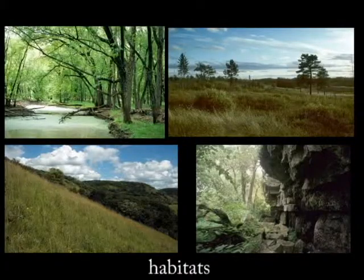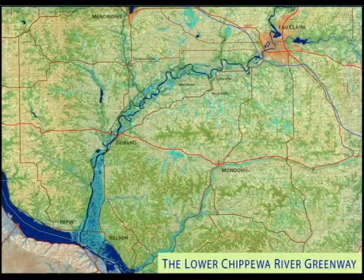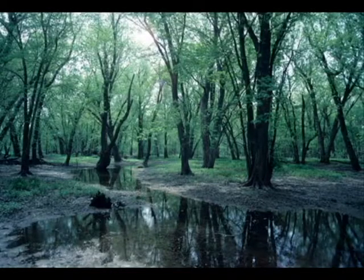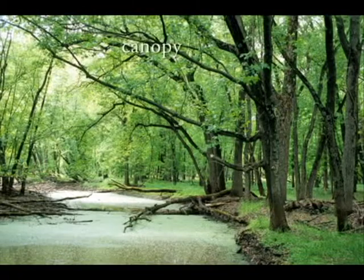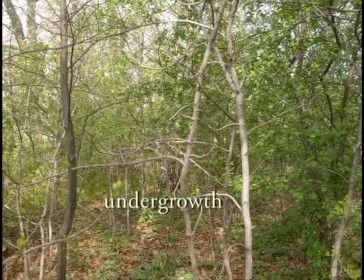The red-shouldered hawk is here because, among the many different habitats, are places for organisms to live. Here in the Lower Chippewa River Basin is mature floodplain forest. A mature forest is one that has been forest for a long time. Some of the trees are large and old, the canopy is closed in many places, and there is less undergrowth than in younger forests.